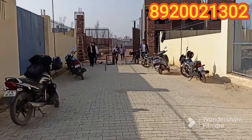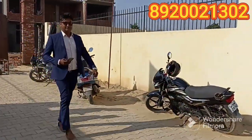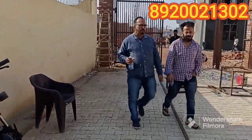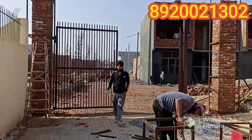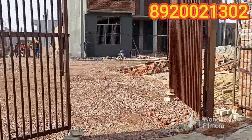This is the main gate, and this is the side visit entrance. Clients are here. This is the society gate.